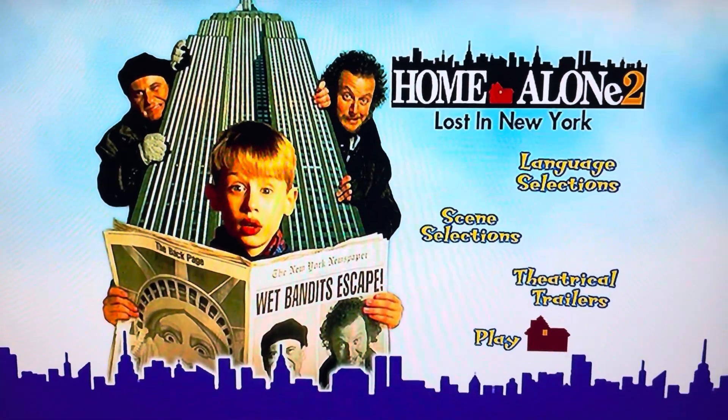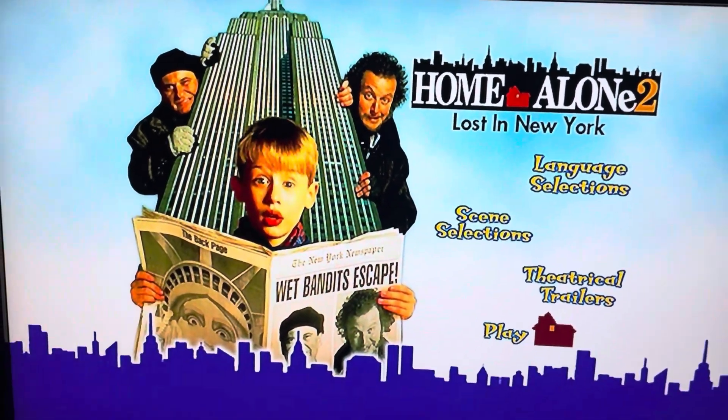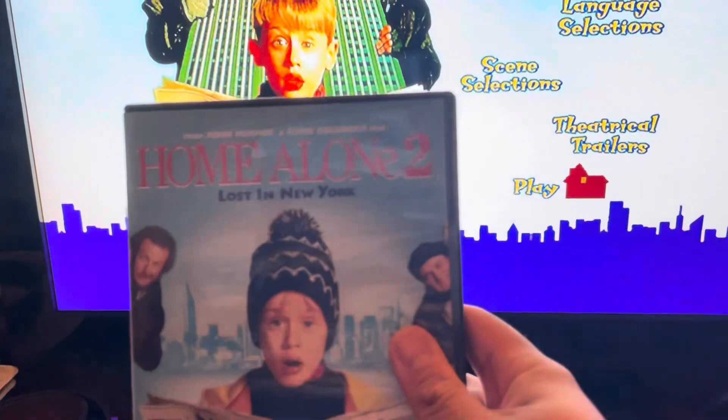Hey everyone, today I'm going to be doing a DVD menu walkthrough to 20th Century Fox's Home Alone 2: Lost in New York.